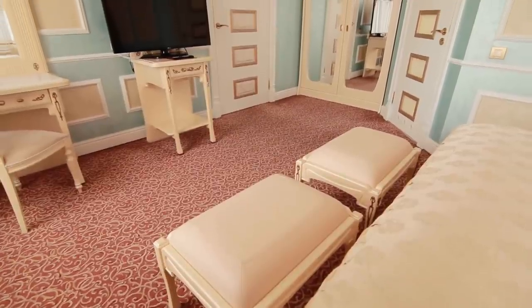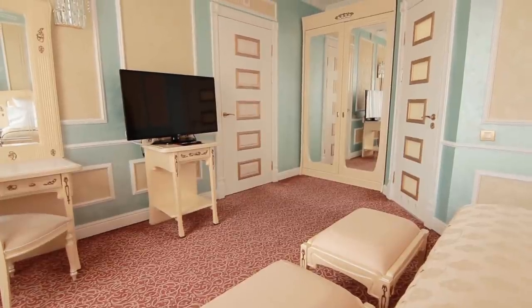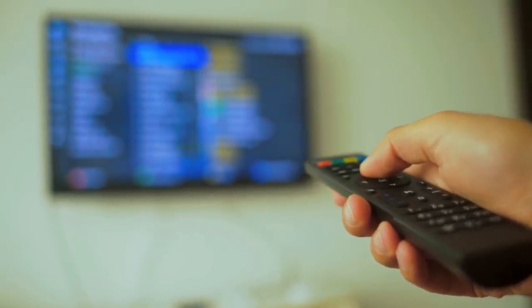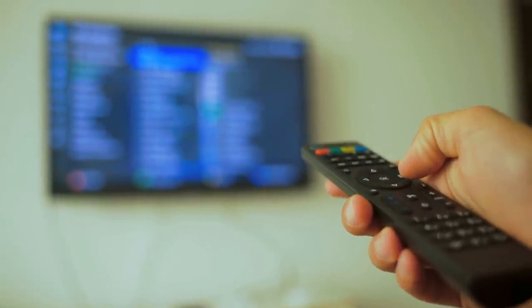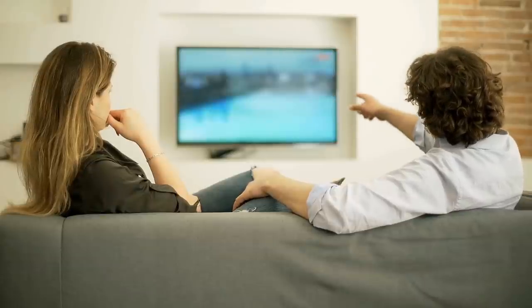8. People generally tend to put their TV on a console because it seems like it needs to sit on something. A great way to update the look is by simply taking the TV off the console and mounting it on your wall. This way, it won't seem like it's taking up physical space because it'll be floating on the wall. You can easily add decor to the console below it and essentially have a whole new section of the room without even changing much.